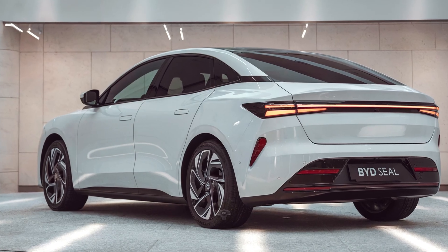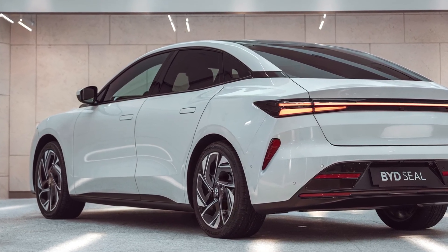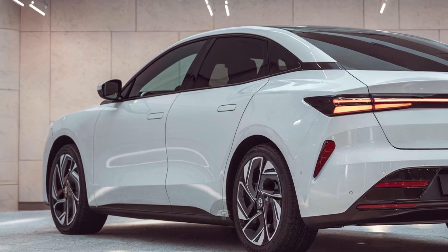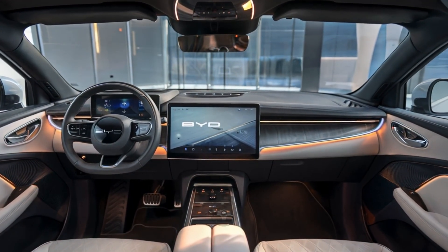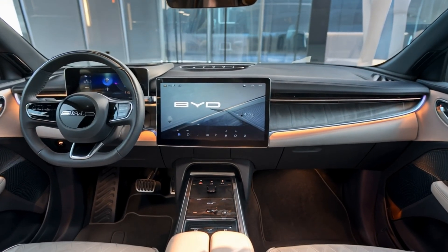Inside, the BYD SEAL's cabin is all about minimalist luxury. A flat-bottomed steering wheel and glossy black accents elevate the interior's modern aesthetic. A massive rotating infotainment screen dominates the dashboard, keeping you connected with features like navigation, media, and vehicle controls.